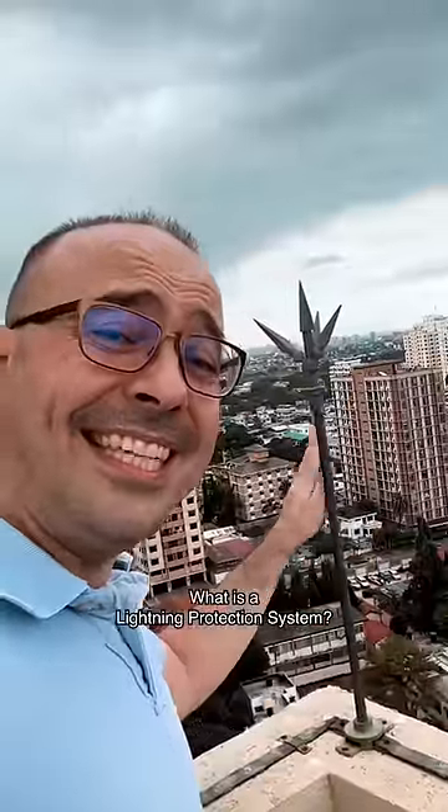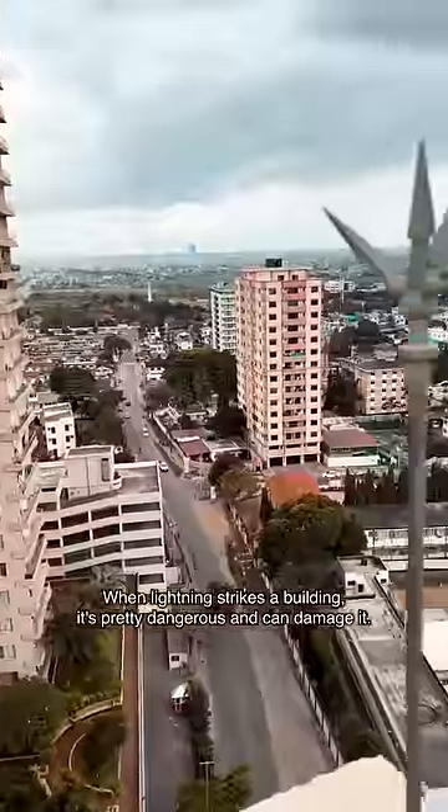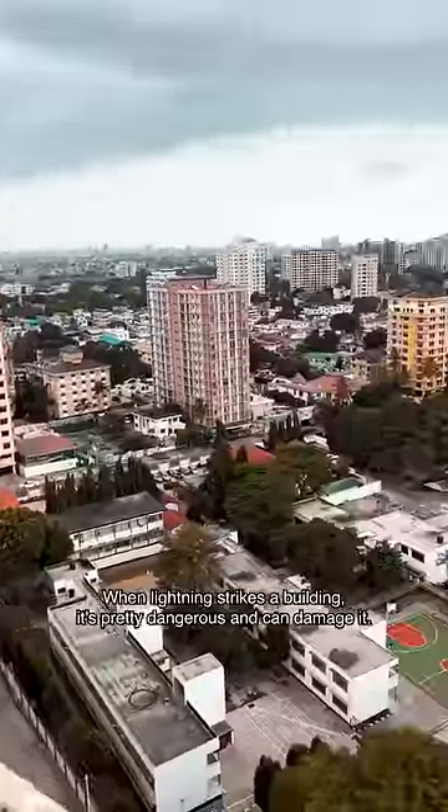What is a lightning protection system? When lightning strikes a building, it's pretty dangerous and can damage it.